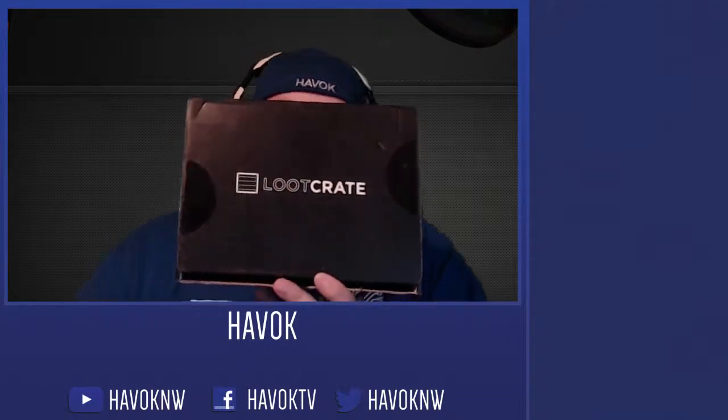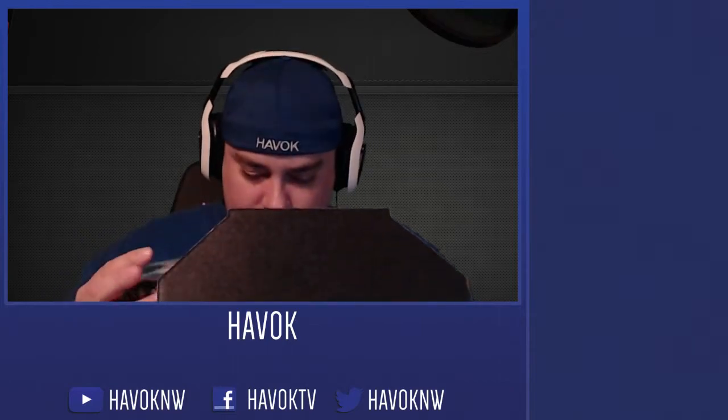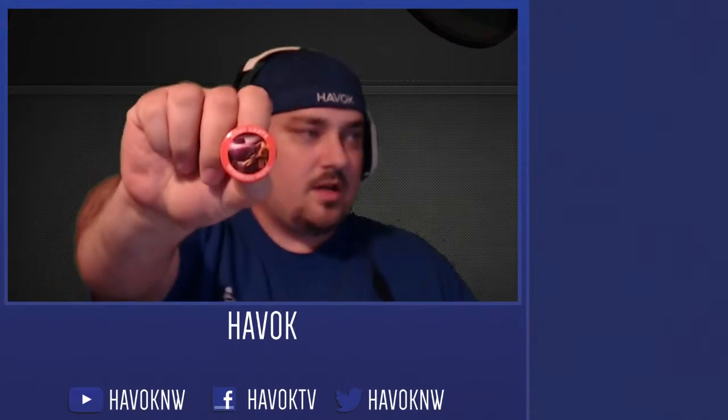All right, so this is the September 2014 Loot Crate. Let's see what we got here. The theme is Galactic. We have a science fiction vinyl figure and the September Loot Crate pin.